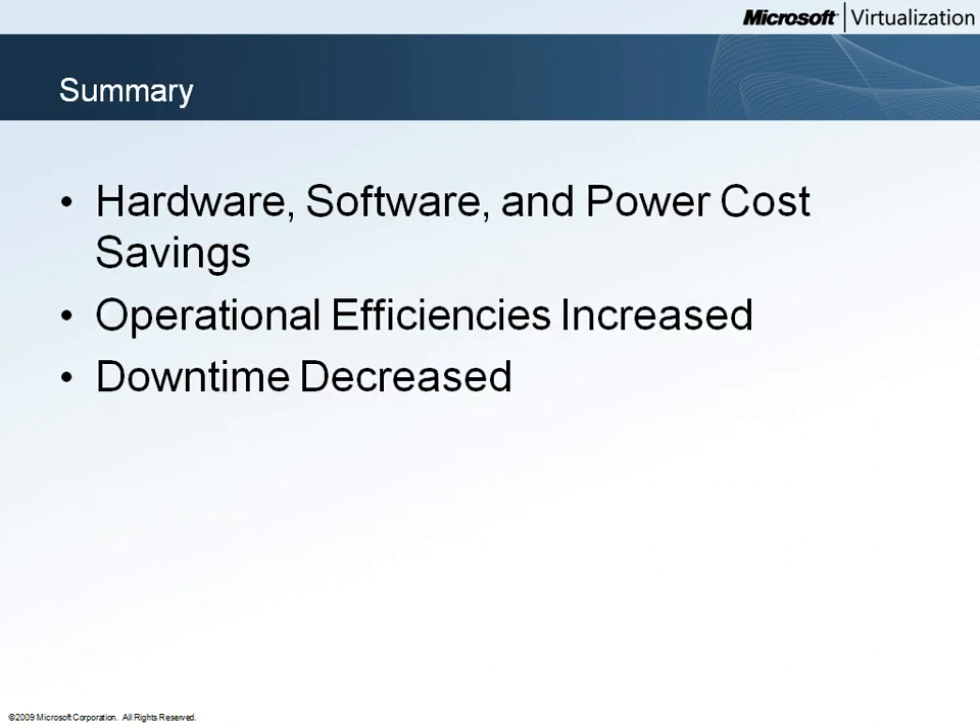Overall, Woodgrove Bank is able to achieve very significant savings by virtualizing their IT infrastructure. Hardware, software, power, and cooling costs are reduced. This savings is both an immediate savings in purchase cost and an ongoing savings in maintenance costs.